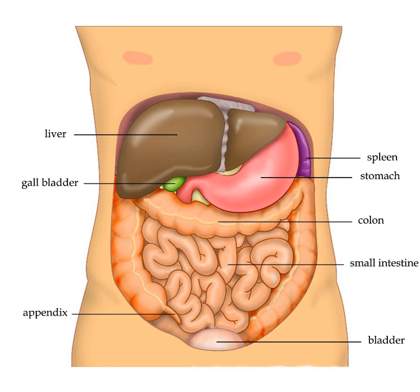The liver's highly specialized tissue consisting of mostly hepatocytes regulates a wide variety of high-volume biochemical reactions, including the synthesis and breakdown of small and complex molecules, many of which are necessary for normal vital functions. Estimates regarding the organ's total number of functions vary, but textbooks generally cite it being around 500. Terminology related to the liver often starts in 'hepat' from 'hepato', the Greek word for liver.